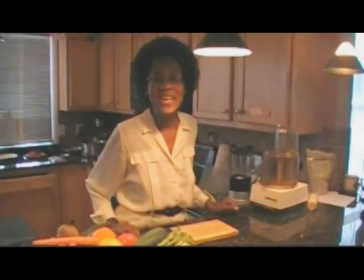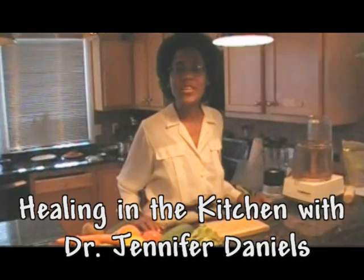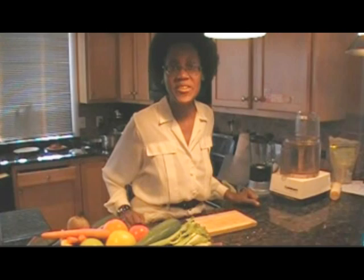Hello, my name is Dr. Jennifer Daniels and welcome to Healing in the Kitchen with Dr. Daniels, where we believe that food heals. Our principles are: healing food starts with clean hands, clean food, clean heart, clean water, and clean dishes.